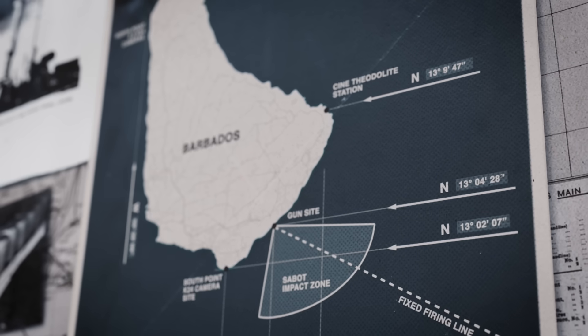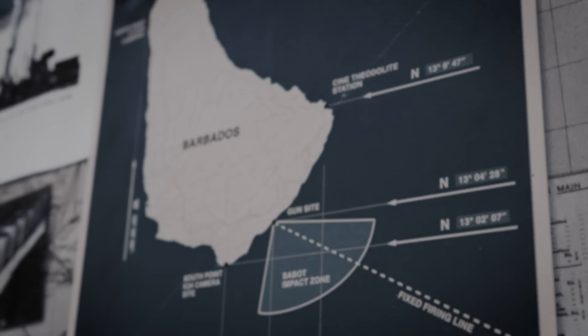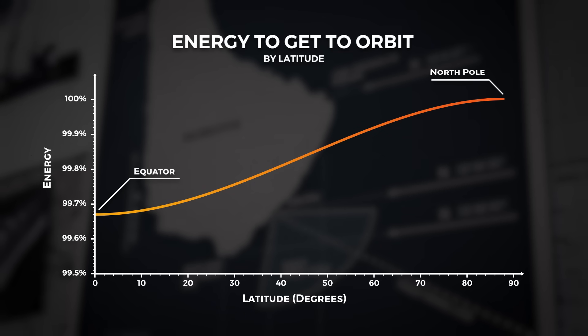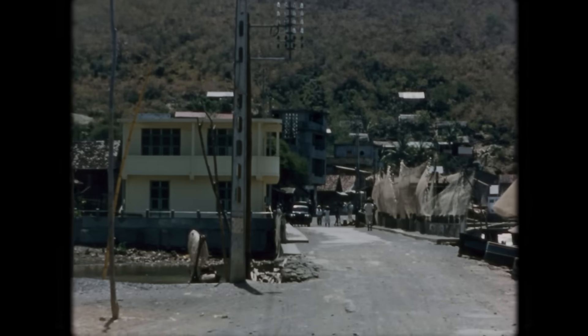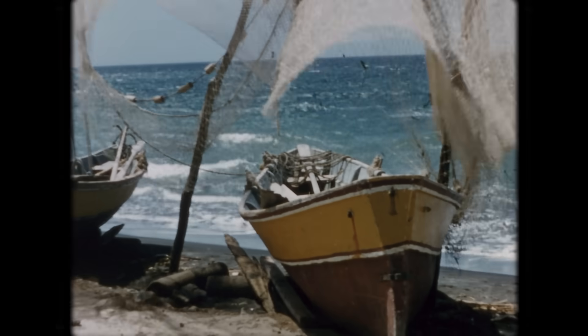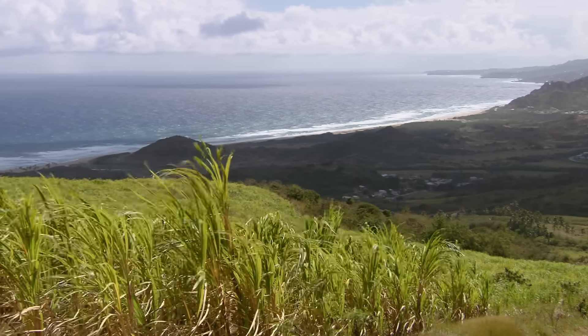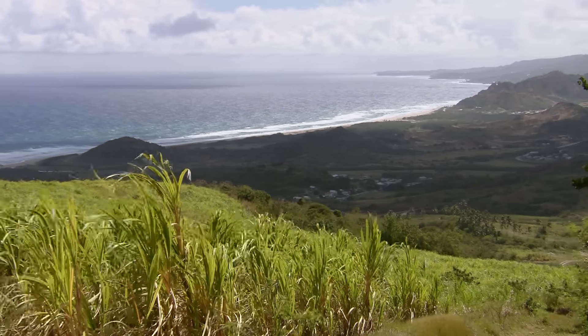Critically, located just 13 degrees north of the equator, Barbados would benefit from the increased rotational speed at the equator and require lowered launch energies as a result. Barbados also came with the added benefit of being a region of extreme atmospheric research interest — the nursery of hurricanes that surged through the Gulf of Mexico every year.